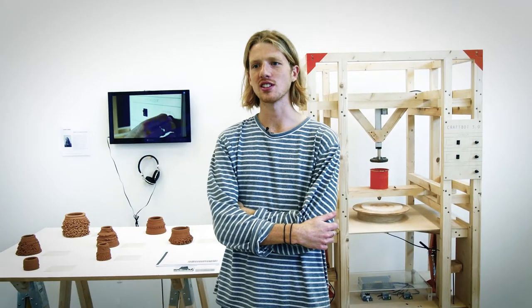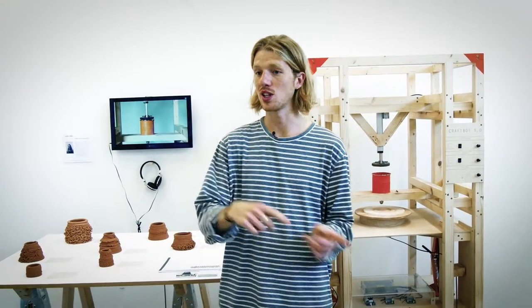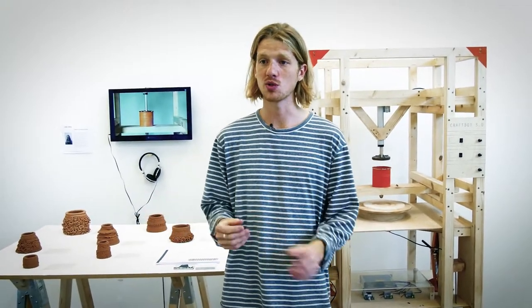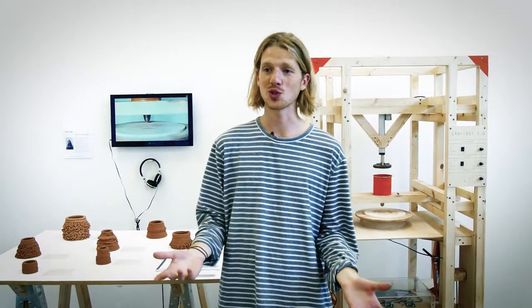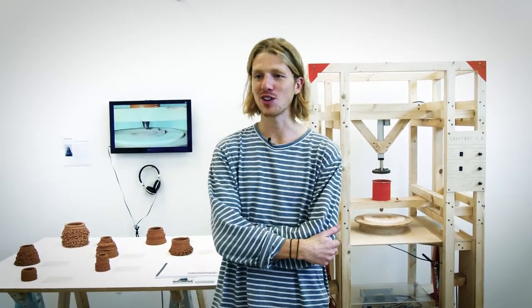I chose to study 3D design at Brighton just for its reputation. I did a foundation earlier and looked at a few different universities, but a lot of people I spoke to had said good things about the course, so I jumped in and it really paid off in the end.